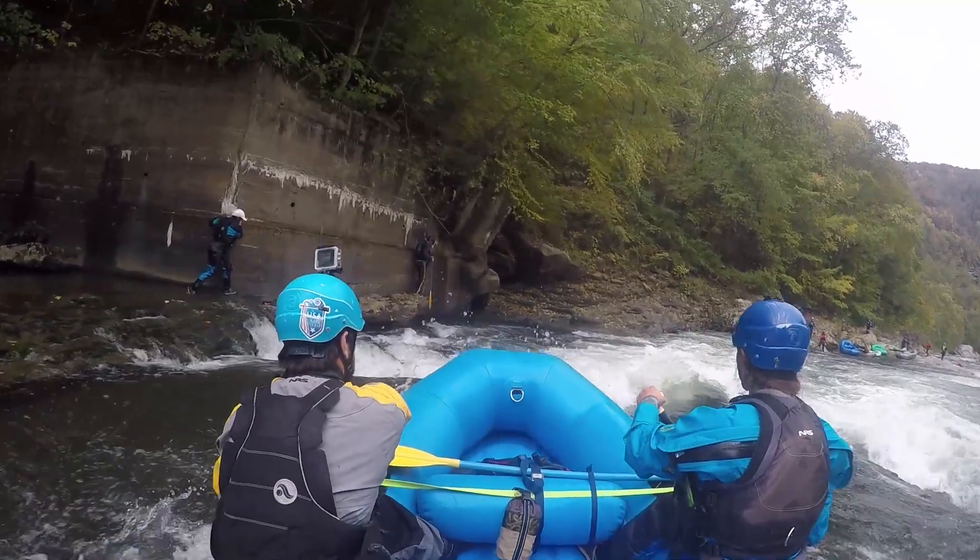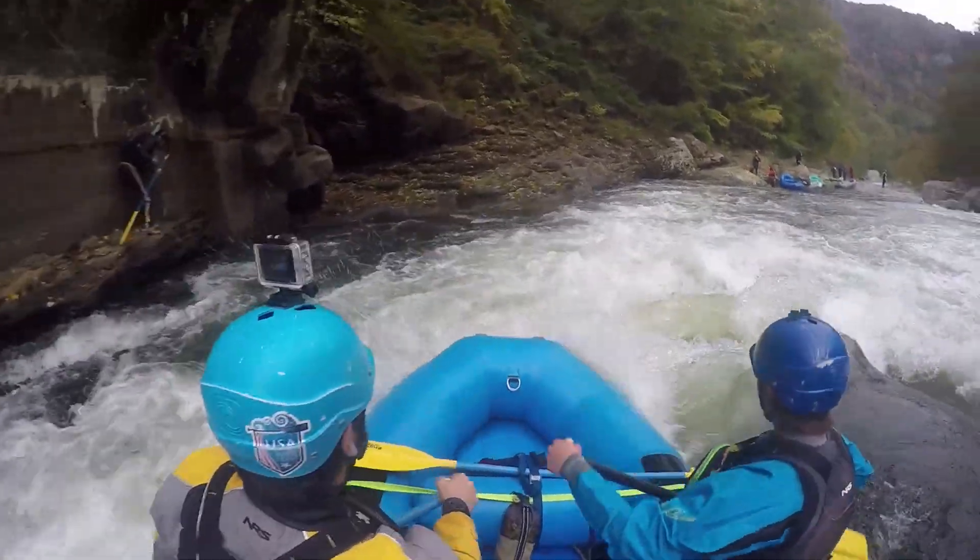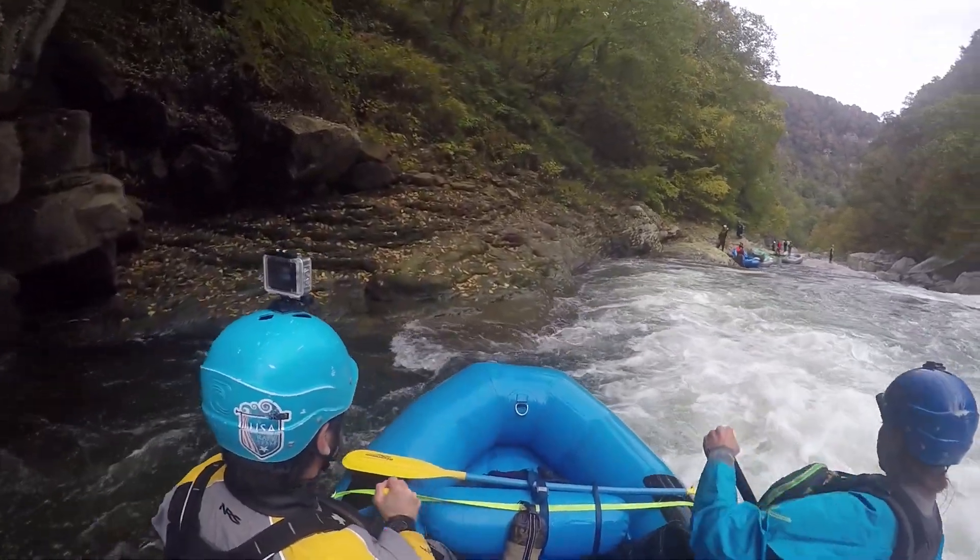Next up, Triple Drop. First hole is terminal, second hole is forgiving, and the third hole is about a six-foot waterfall.